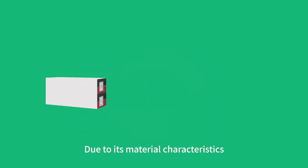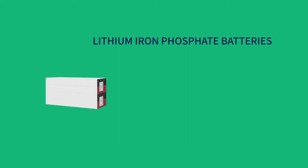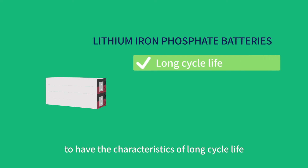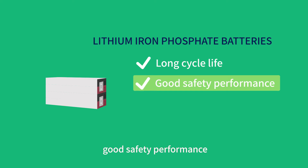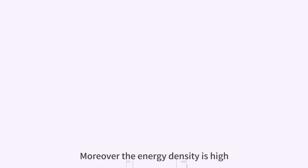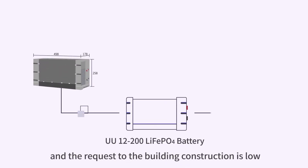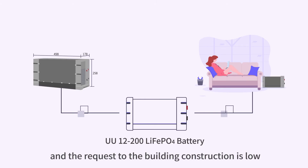Due to its material characteristics, lithium iron phosphate batteries are recognized to have long cycle life, good safety performance, low self-discharge rate, and no memory effect. Moreover, the energy density is high, the volume is small, and the requirements for building construction are low.